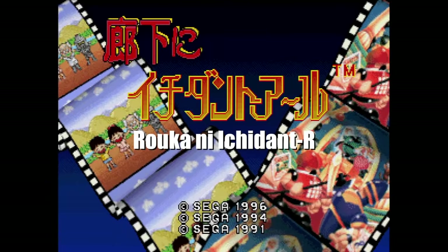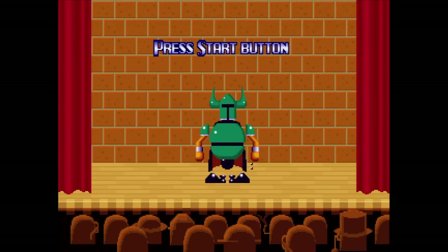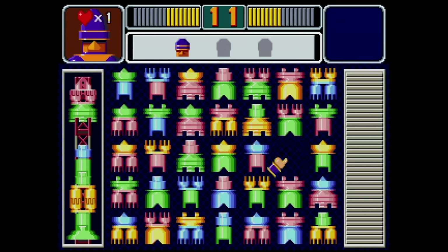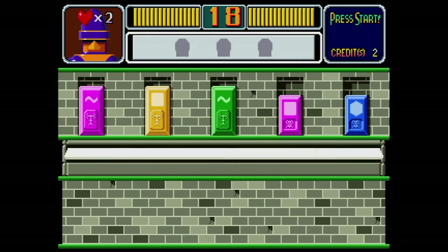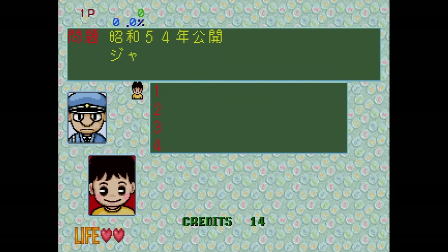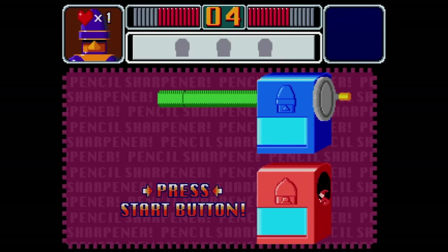Volume 5 is Rauka-ni Ichidan-R, which is similar to Tant-R but with all new mini-games. I couldn't really get into this one as much after playing Tant-R so recently. There are some good mini-games, like finding rocket pieces or locating Dracula behind one of several doors. There's also another quiz game in Japanese. They did improve the graphics over the first entry. The mini-game side is decent, but I think I prefer Tant-R overall.